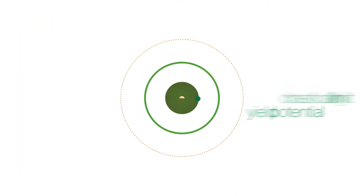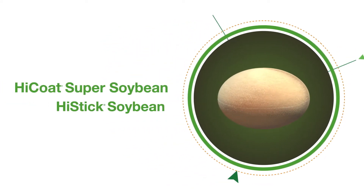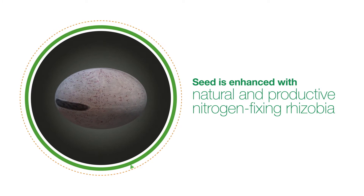Fortunately, with the application of a superior BASF seed inoculant like High Coat Super Soybean or High Stick Soybean, the seed is enhanced with hundreds of thousands of natural and productive nitrogen-fixing soil bacteria, also called rhizobia.